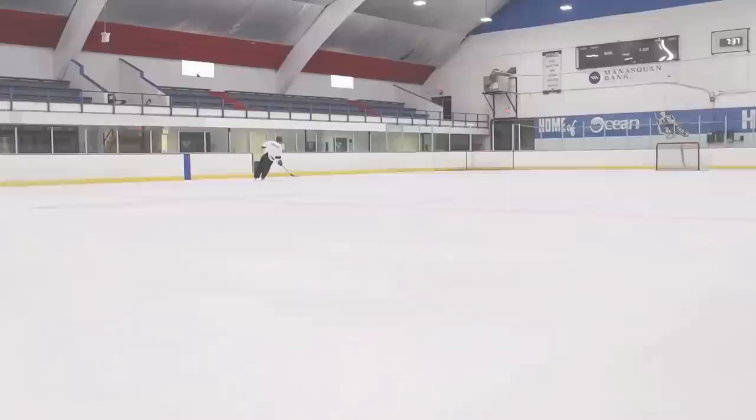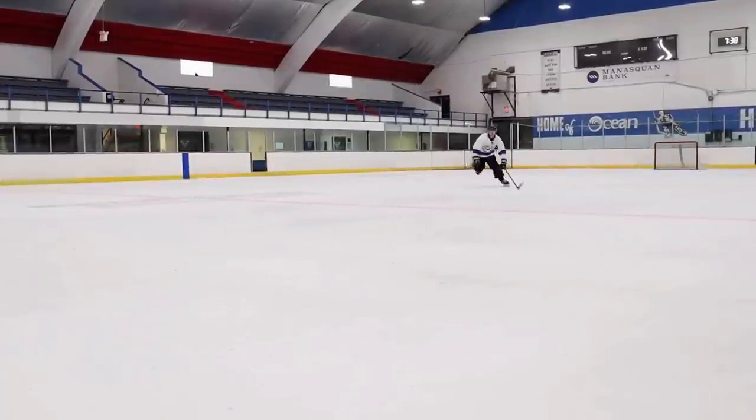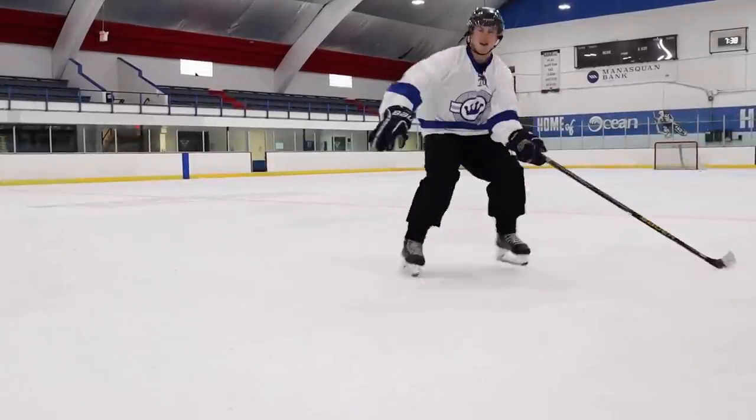Are you guys ready for an amazing Funko Pop hunt and a 7,000 subscriber giveaway announcement? Here we go. What's going on everybody? Welcome back to the channel.